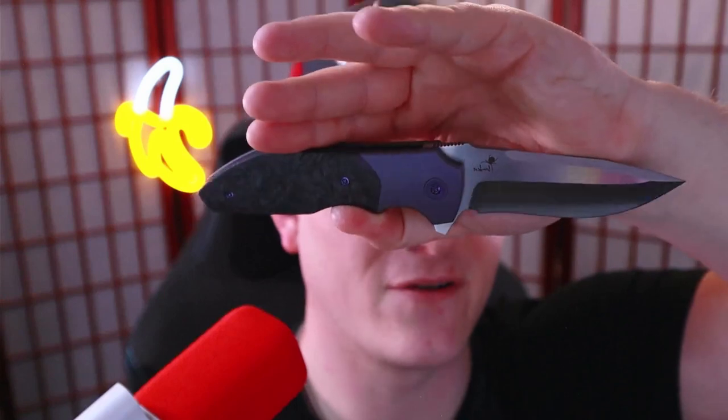It took a month but they got back to me, and here it is — the knife that was love at first sight, the Caviso Kirby Rain.